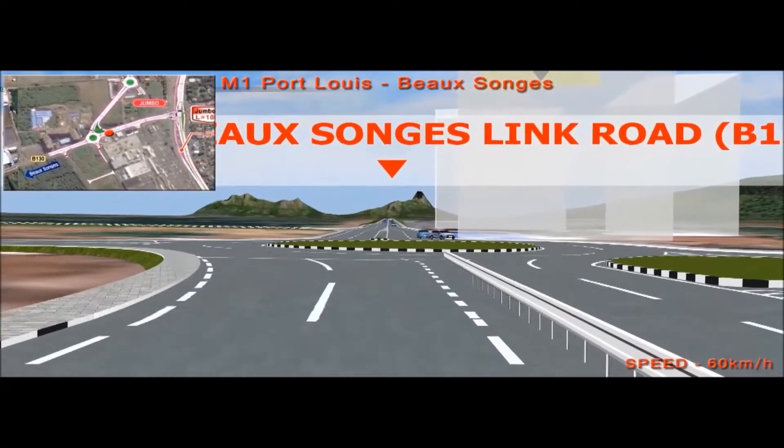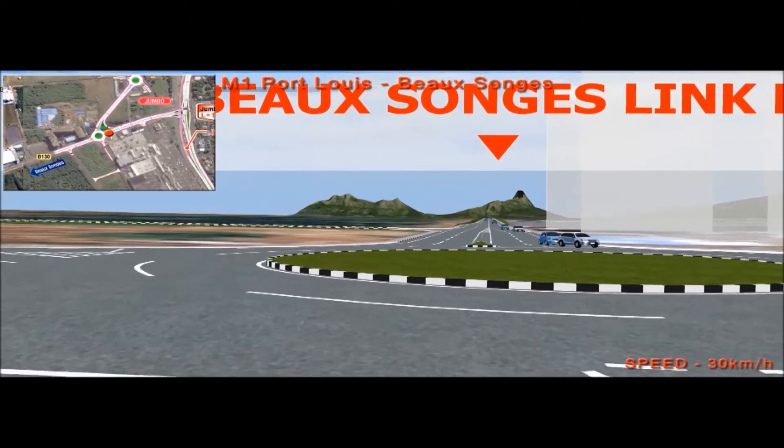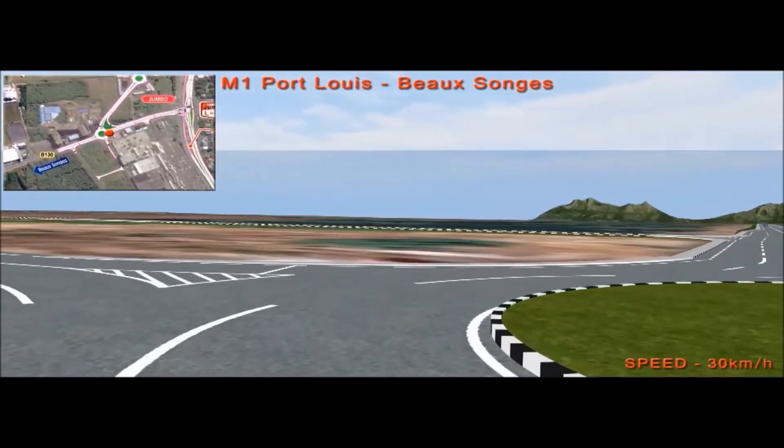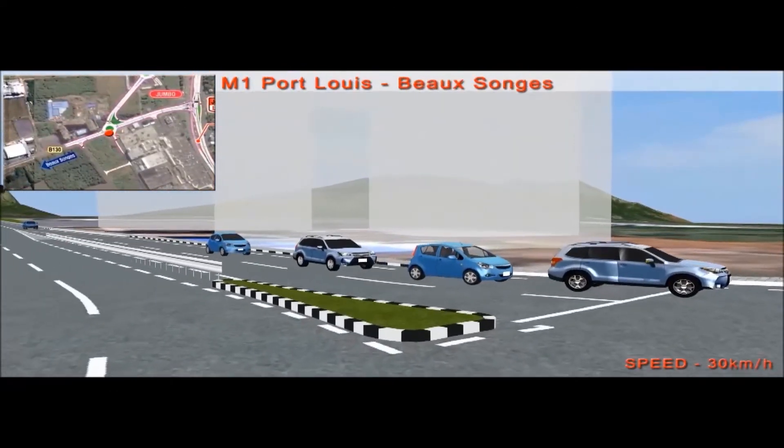This project will greatly help improve traffic fluidity in Phoenix and in the neighbouring regions.